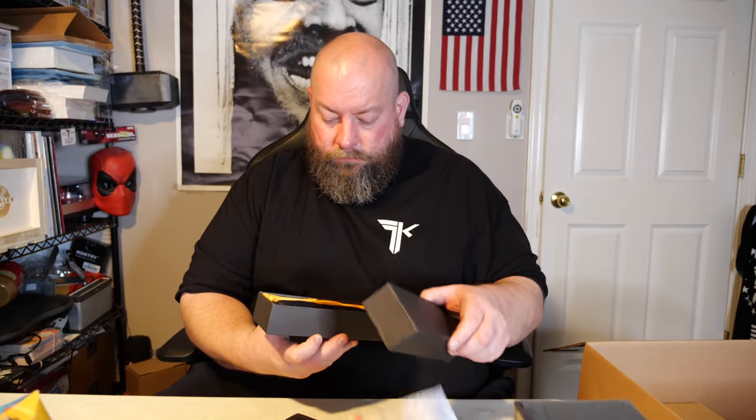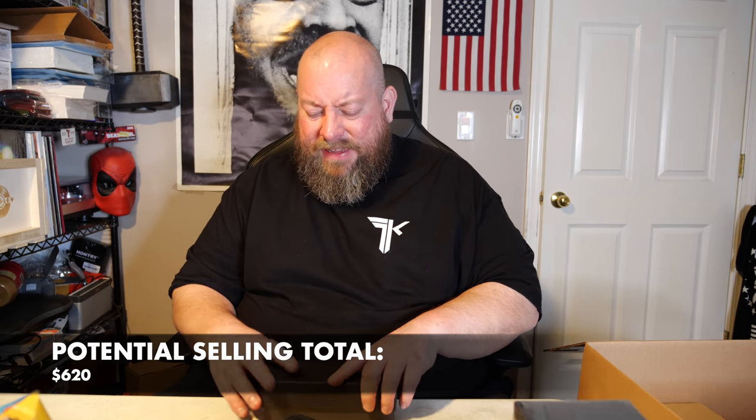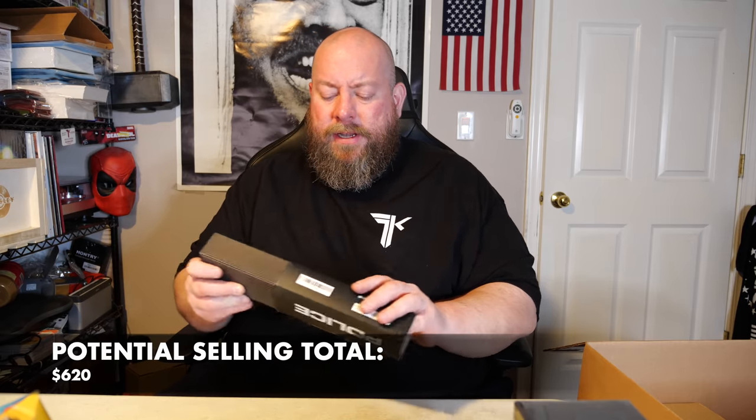Samsung buds, AirPods, a gold bracelet — I'm happy with this box, it's been really good. Next up, this says 'The Police' on it — and yes, it's a stun gun. It's the pink stun gun we've seen before on this channel. Those sell for around $15. I think I've got three or four of them now — it's a cheaper stun gun.